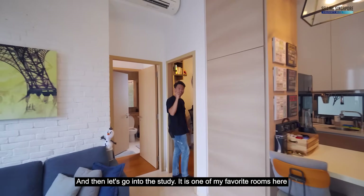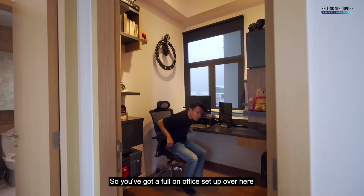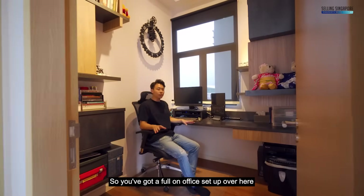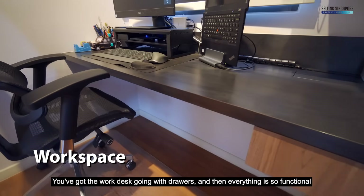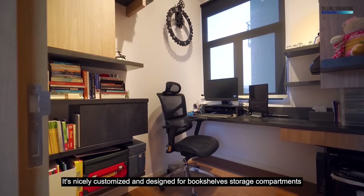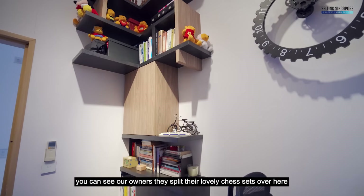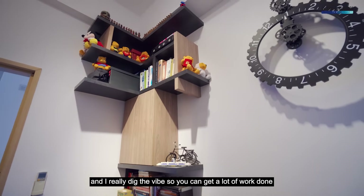Let's go into the study — this is one of my favorite rooms. You've got a full office setup with a work desk, drawers, and everything is so functional. It's nicely customized and designed with bookshelves, storage, and compartments. You can see how the owners display their lovely chair sets and I really dig the vibes. You can get a lot of work done in this 4.5-square-meter space.